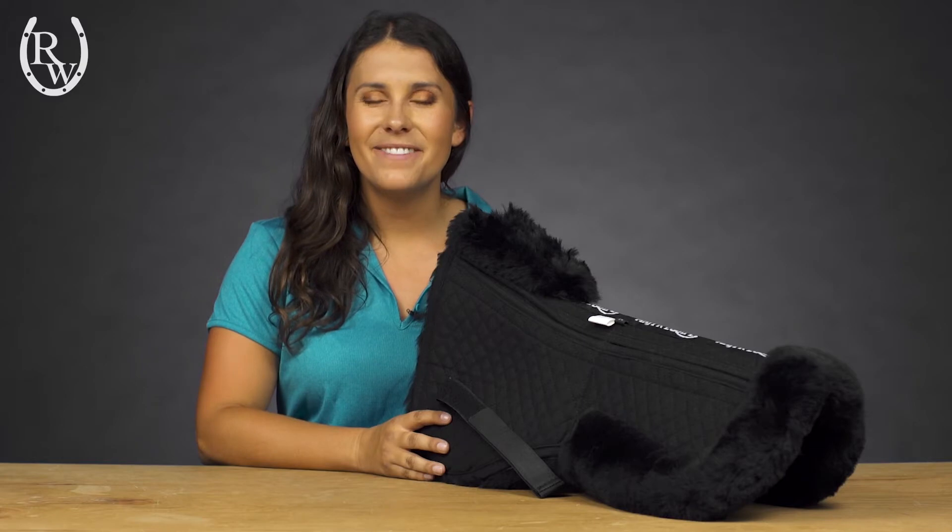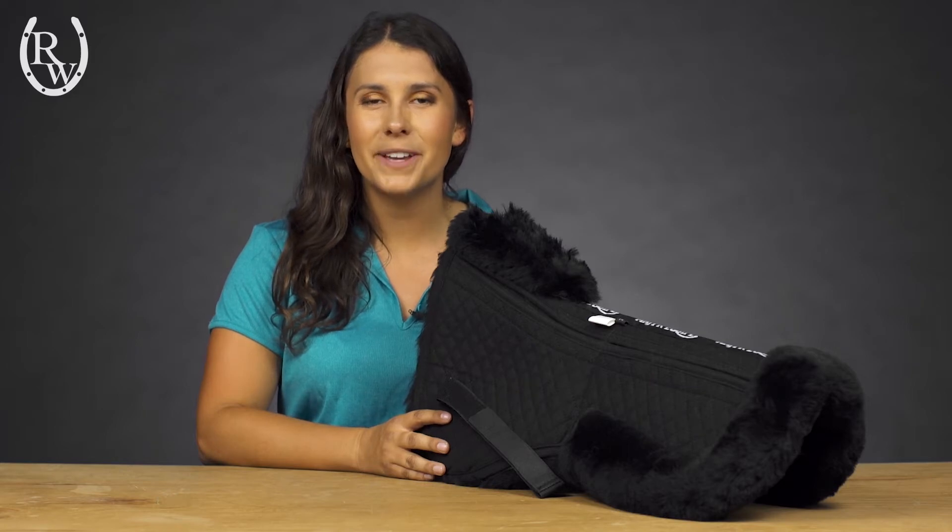Hi, I'm Jess with Riding Warehouse and I'm here to show you the Magic Equip ergonomic shimmable half pad. Designed with help from saddle fitters in the UK, Magic designed this pad with comfort in mind.